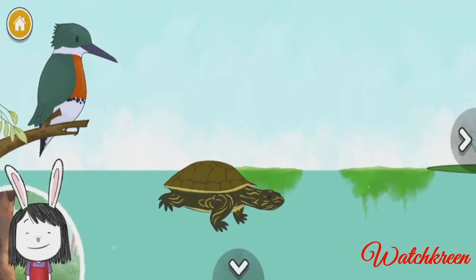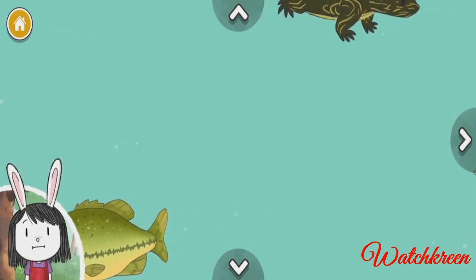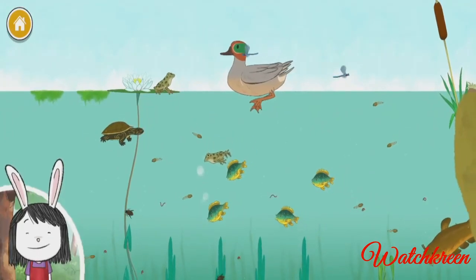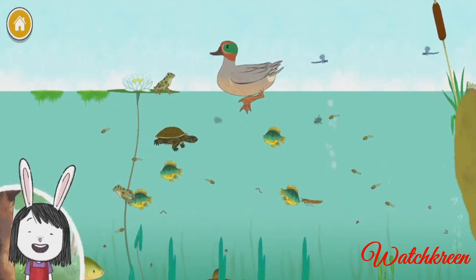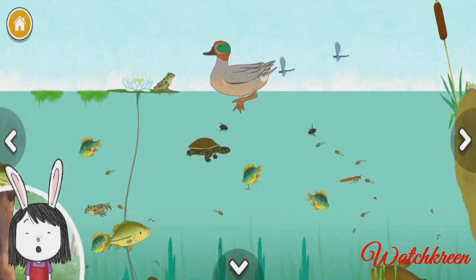Map turtle's strong beaks are perfect for eating their favorite food — snails. We finished our pond! That was so cool. Let's keep exploring — you can keep exploring or you can make another pond. Do you want to start a new pond?